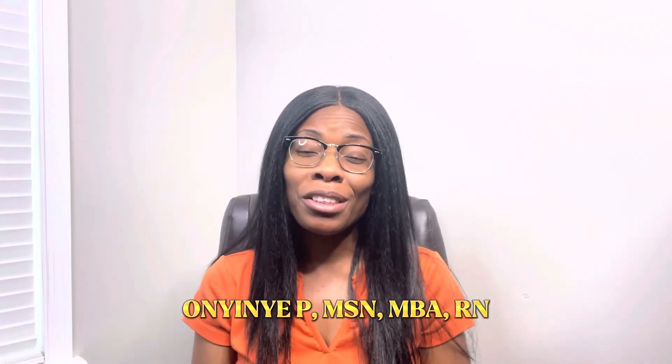Hello and welcome back to Narsonyi Teachers. My name is Onyine. If this is your first time here, you are most welcome. In today's video, I will be talking about oral thrush — we'll talk about what causes it, some of the signs and symptoms that accompany the condition, how it's typically managed, and some things that parents can do to prevent it from happening in the first place.